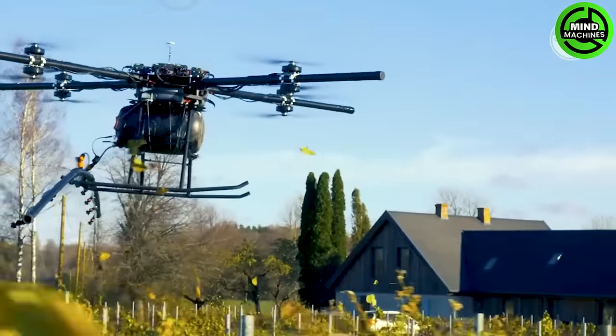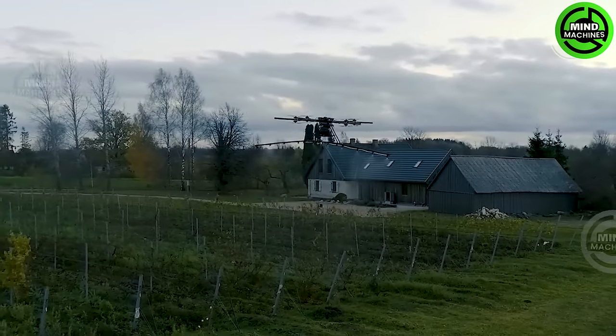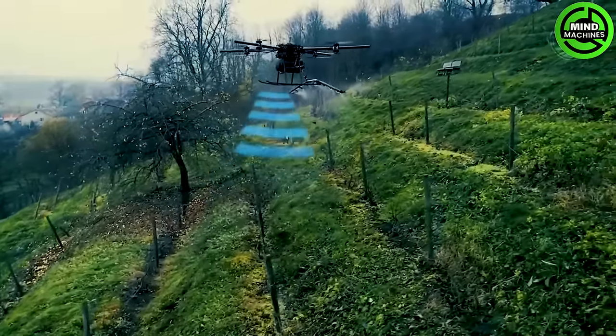The AirBoards Agro stands as the most powerful spraying mechanism globally. Ensuring precise and effective delivery of fertilizers and crop protection agents, this is a cutting-edge agricultural drone.